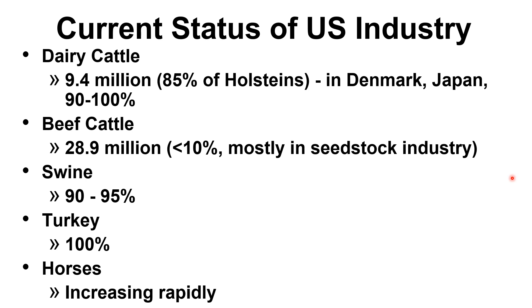For any technology to be adopted, it must be effective, fit into the management of the operation, and provide sufficient return on investment. For dairies, AI fit into the management system because dairy cattle require twice-daily milking and heat detection together. Removing the hassle and danger of hand-mating dairy bulls to lactating dairy cows was a welcome change in the dairy cattle industry.